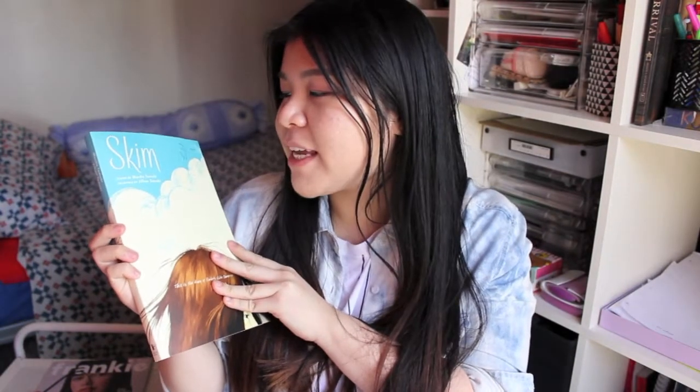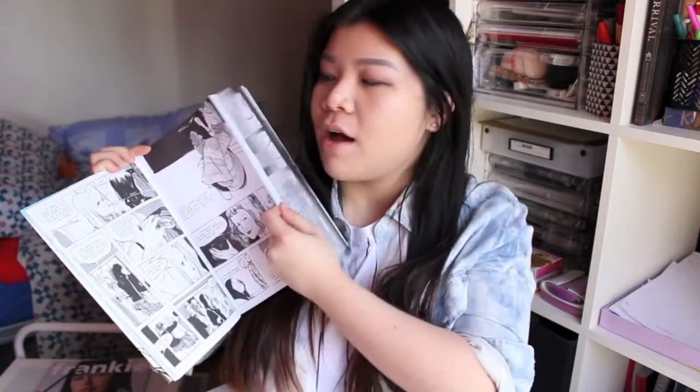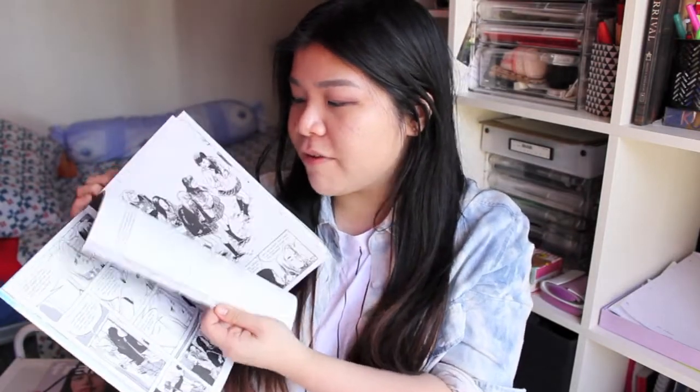My favourite read for this month is this graphic novel called Skim. It's by Mariko Tamaki and Jillian Tamaki — I think they're sisters. This isn't a typical manga-style graphic novel; it has some really nice detailed drawings that are really beautiful. Each line is really expressive and very gestural so it looks very artistic for a graphic novel. This is a really beautiful simple story and the protagonist is amazing. The main character Skim is a really good representation of smaller groups that we don't necessarily see in popular culture or literature. She is a kind of chubby Asian girl and I totally relate to her. It's a great coming-of-age story, really short and an easy read.